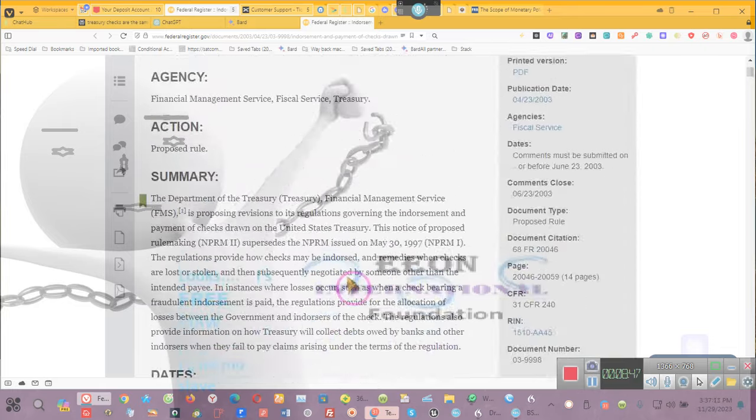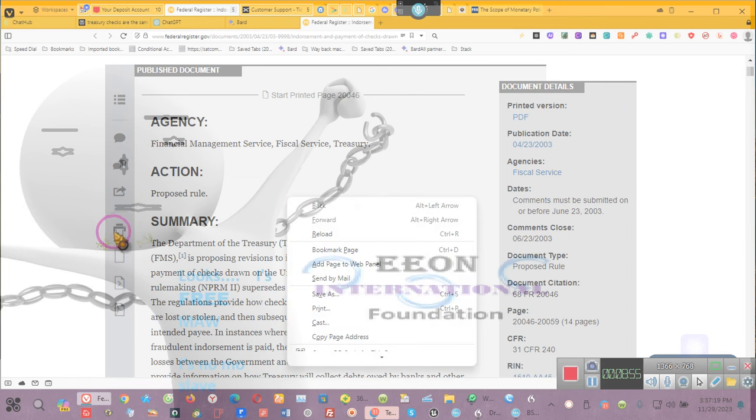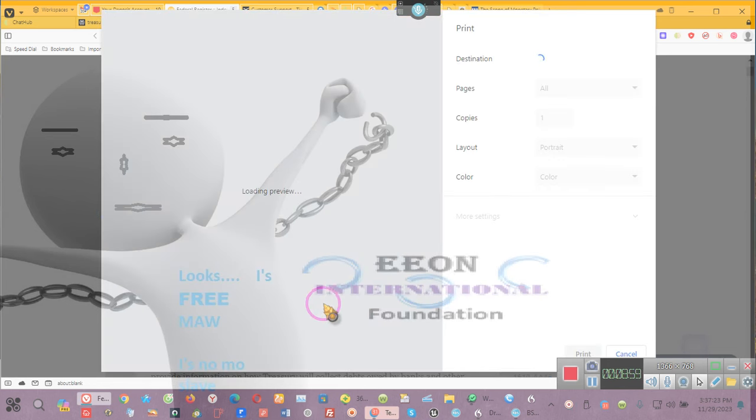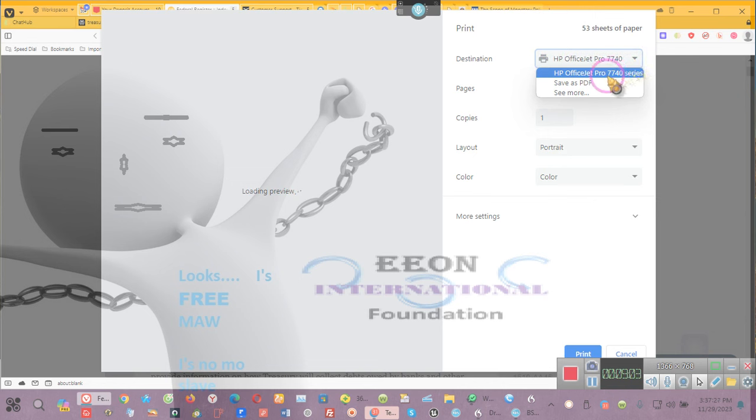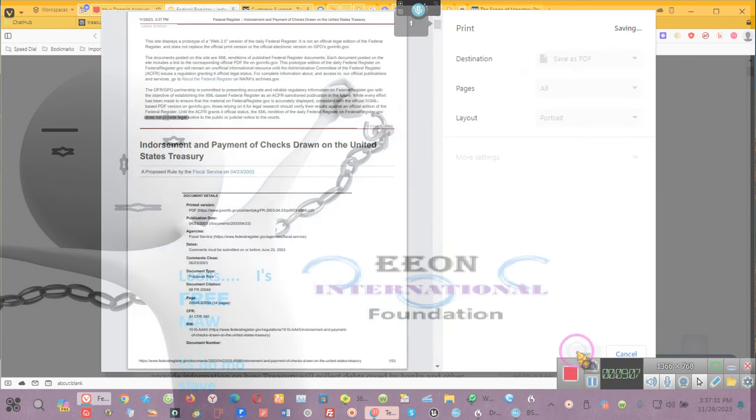This is the Federal Registry endorsement and payment of checks drawn on the United States Treasury. You guys wanted to know how to write checks to the Federal Reserve in your capacity as a bank — here's your start. I will get this to you. This is their Federal Registry — these are the regulations. It's kind of thick, so what I'm going to do is save it as a PDF.